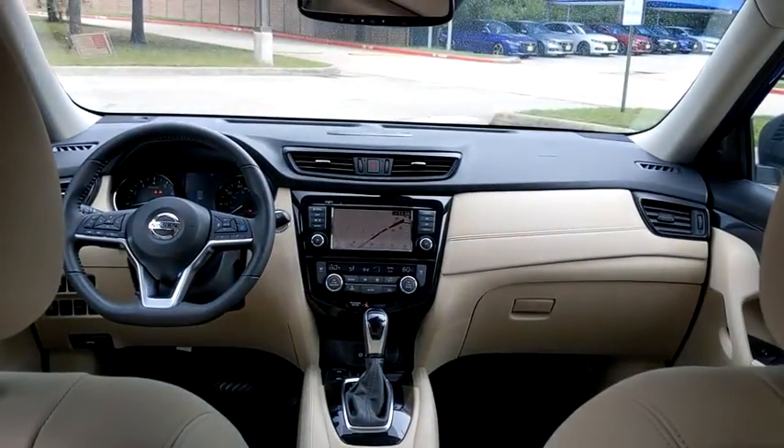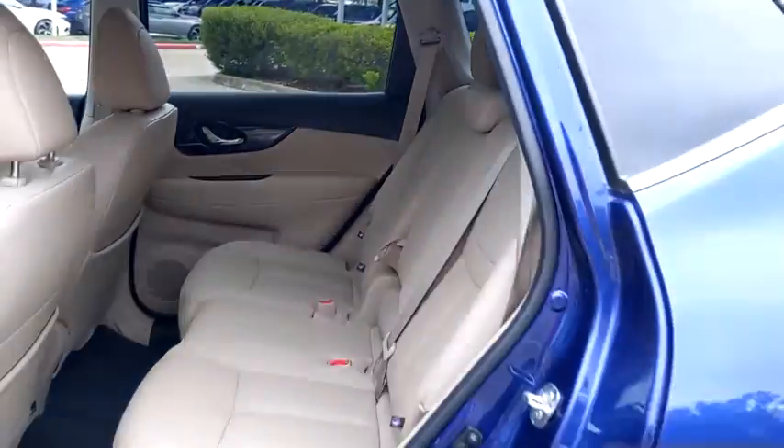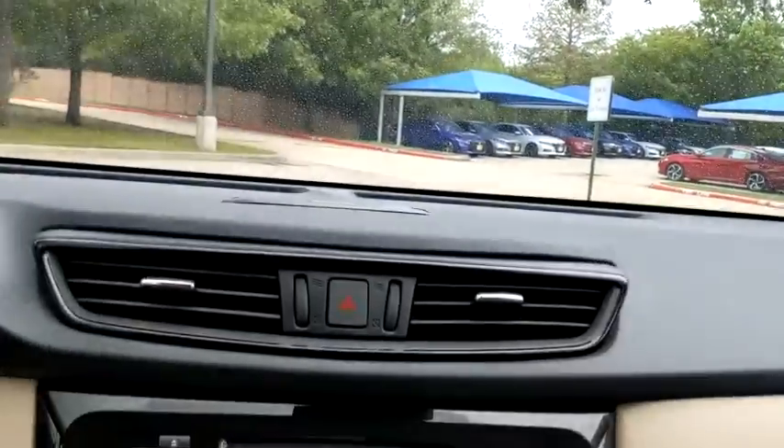Lane departure warning, navigation system, steering wheel audio controls, leather wrapped steering wheel, Bluetooth, adjustable steering wheel, power steering, front wheel drive, auto dimming rear view mirror, four wheel disc brakes, aluminum wheels.